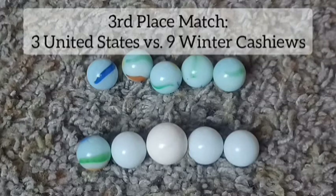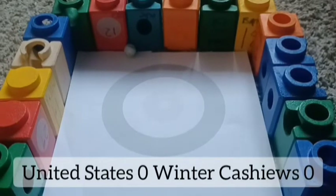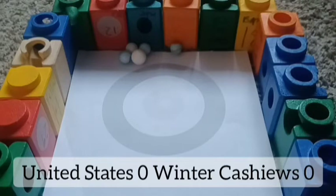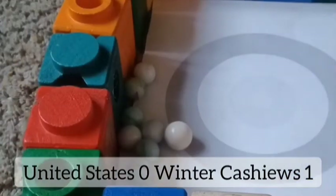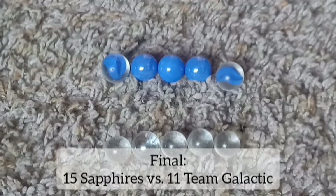Before the final, we've got the third place match — U.S., third seed, takes on Winter Cashews, ninth seed. The U.S. being hosts, can they take third away from Winter Cashews? The Cashews had something to say about it — the U.S. can't get under the ring. Canada just brought up the ring. Nut was trying to go up a little bit, that's Minnesota for the U.S. Cashews barely have one point, and that's enough to give them the win — bronze for Winter Cashews.